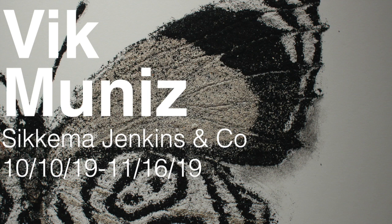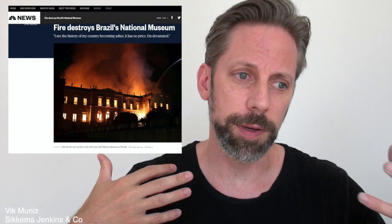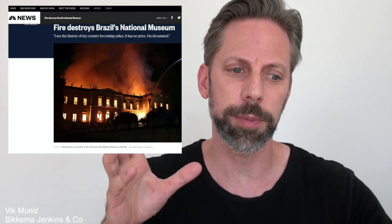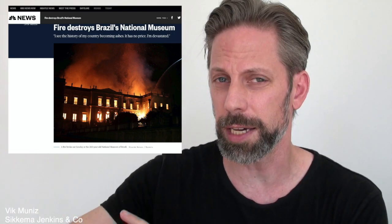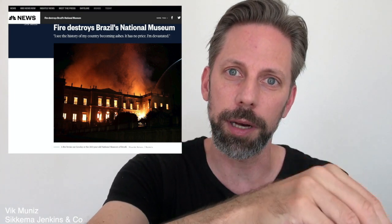Vik Muniz at Sycamore Jenkins Gallery in October literally recreated objects from their own ashes. In 2018, the National Museum in Brazil burned to the ground, destroying not just artworks but really important scientific fossils and specimens, including the oldest human skull in the Americas. Vik was very fond of that museum, had visited many times with his kids, and was able to work with the archaeologists and scientists going through the damage to obtain ashes from specific parts of the museum.